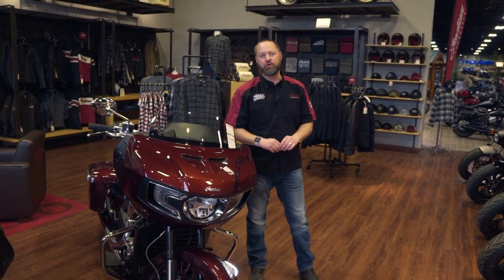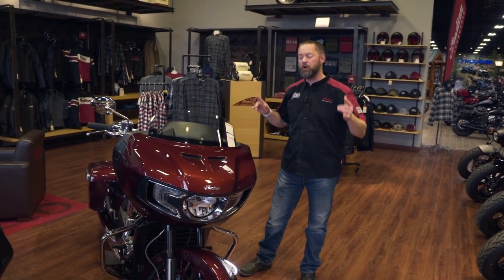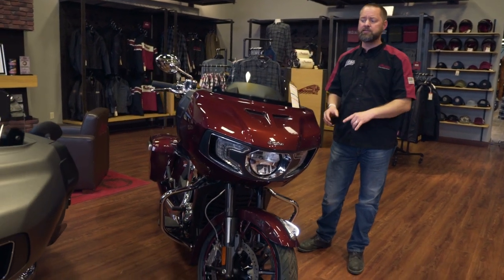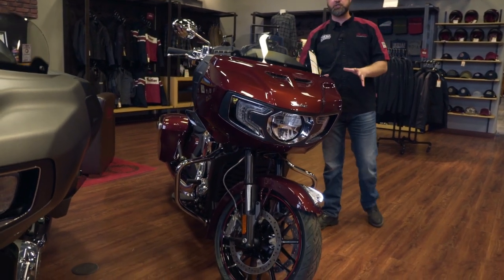Hey everyone, this is Shannon with Indian Motorcycle at Mies Outland. Today we are going over the 2023 Indian Challenger Limited. This thing is an awesome bike, with lots to showcase on here.